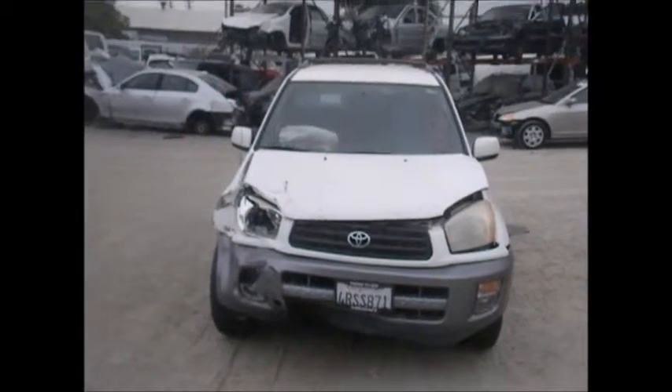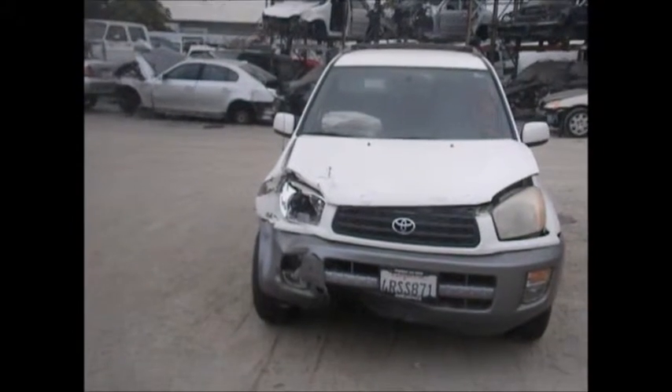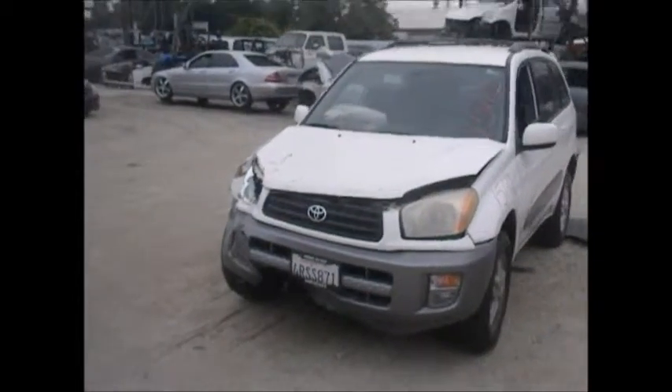Today we have a white Toyota RAV4. Head-on in the front: hood is no good, front bumper is no good, grill is no good.